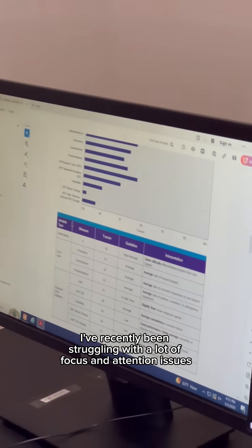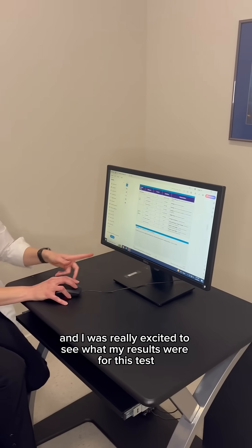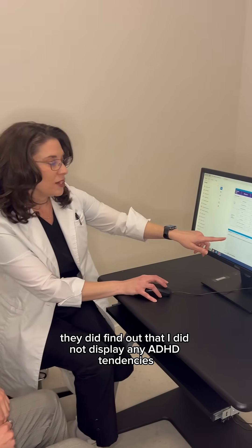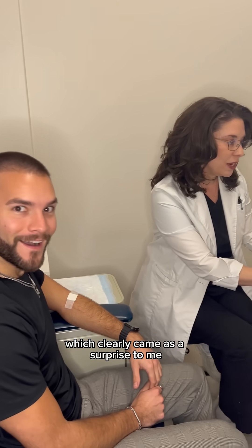I've recently been struggling with a lot of focus and attention issues, and I was really excited to see what my results were for this test. They did find out that I did not display any ADHD tendencies, which clearly came as a surprise to me.